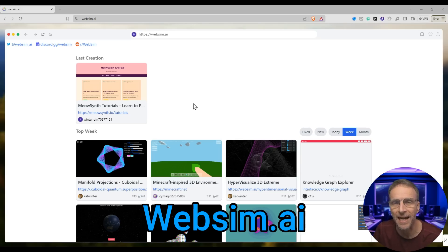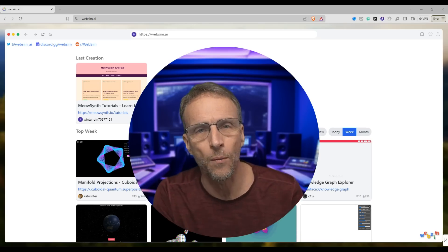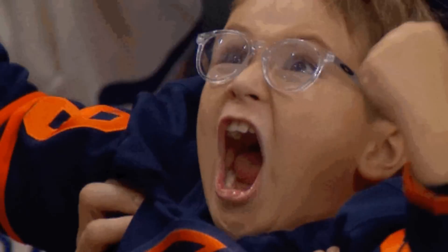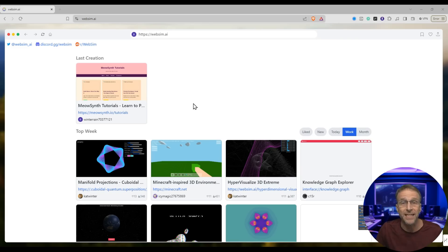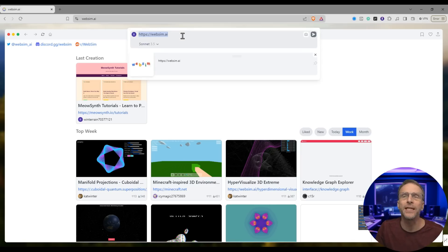This is called websim.ai, and it creates websites on the fly strictly from a web prompt in your imagination. This can be the craziest stuff you've ever imagined. Just navigate over to websim.ai and it opens up its own little imaginary browser — it's treated like a browser.